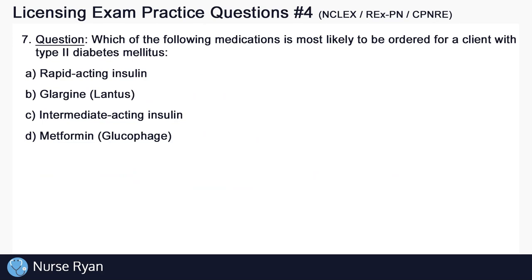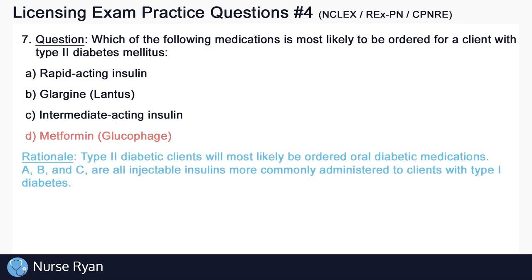Question number 7. Which of the following medications is most likely to be ordered for a client with type 2 diabetes? This one is D: Metformin. Type 2 diabetic clients will most likely be ordered an oral diabetic medication. Options A, B, and C are all injectable insulins most commonly administered to clients with type 1 diabetes.